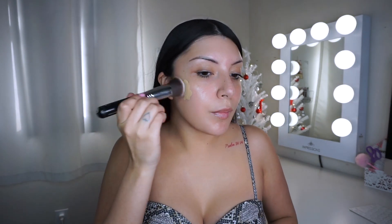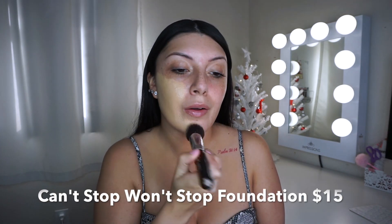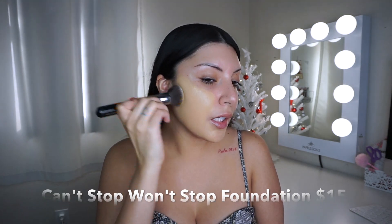I'm going to quickly put on some foundation — this one's not new to me. I've been using this for a good while. I am in the shade Natural; this is the Can't Stop Won't Stop foundation. Since I am oily, I like to use this foundation because it does help to really mattify me down.